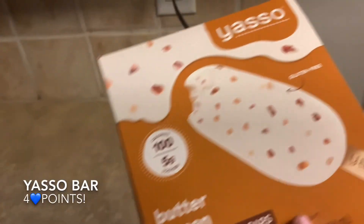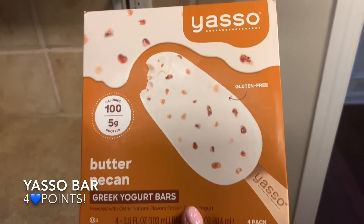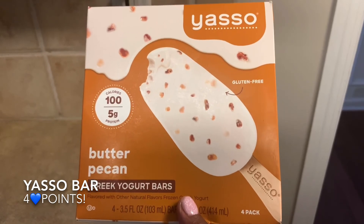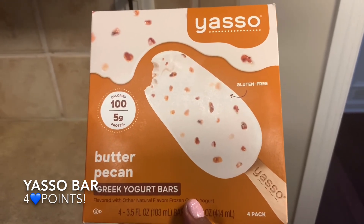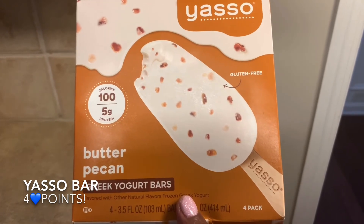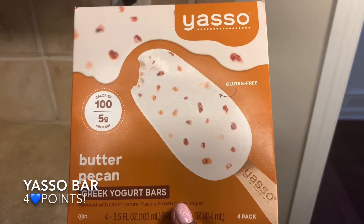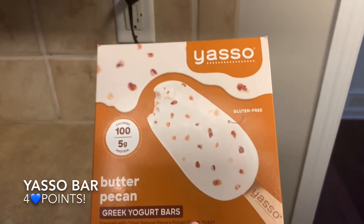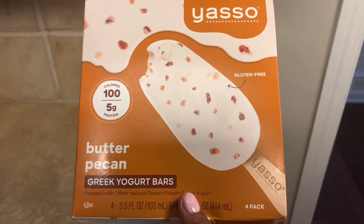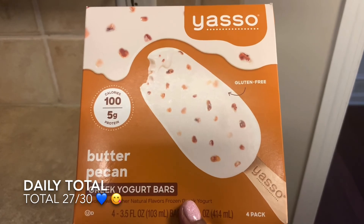My day wouldn't be complete without dessert. Somebody on Instagram put me up on these, and if it was you, please remind me who told me about these delicious butter pecan Yasso bars. They are life and they're only four points — buttery with bits of nuts in them. So worth the four points. I save one every night just for dessert. Anyway, that's all I have for today. I hope you guys enjoyed. Take care.